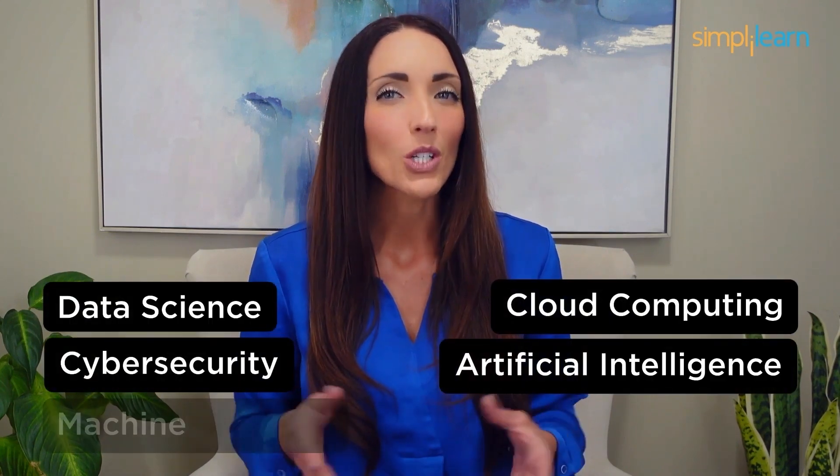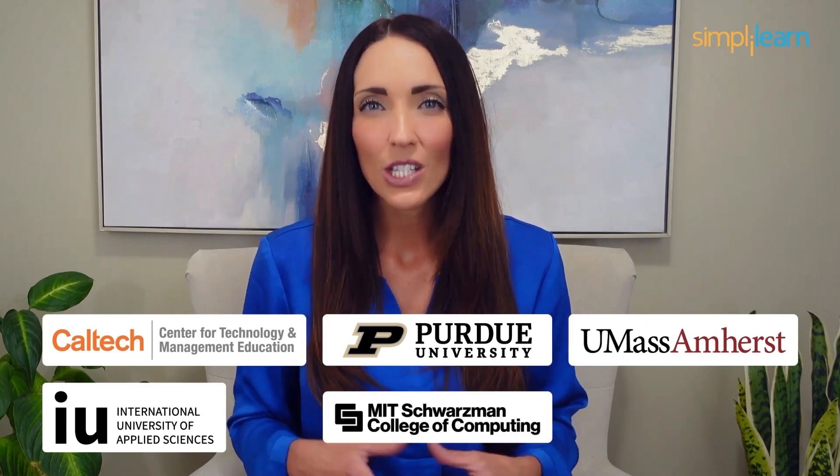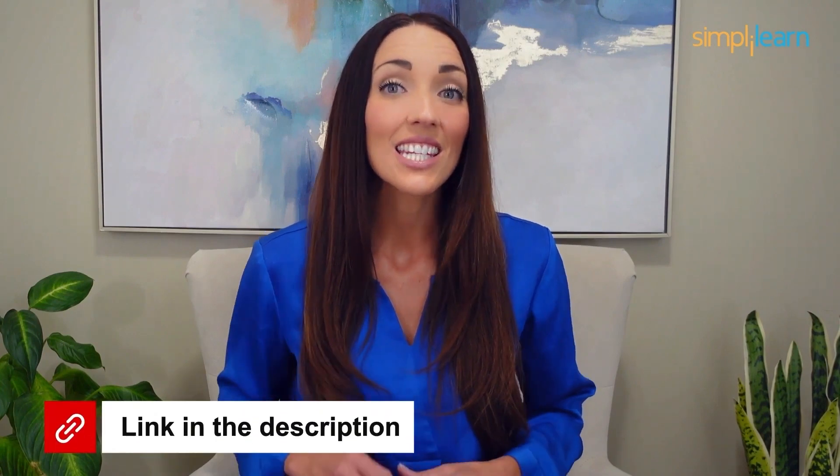Staying ahead in your career requires continuous learning and upskilling. Whether you're a student aiming to learn today's top skills or a working professional looking to advance your career, we've got you covered. Explore our impressive catalog of certification programs in cutting-edge domains including data science, cloud computing, cyber security, AI, machine learning and digital marketing. Designed in collaboration with leading universities and top corporations and delivered by industry experts, choose any of our programs and set yourself on the path to career success. Click the link in the description to know more.